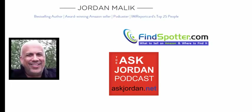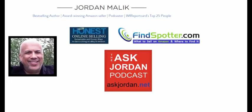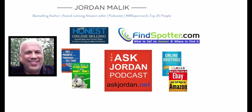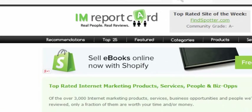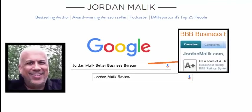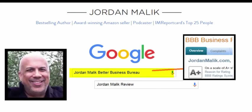Before I continue, I need to tell you who I am. Most of you may know me already from my site, FindSpotter, or my Ask Jordan podcast — those are for Amazon sellers — or my blog, Honest Online Selling. Or maybe you've purchased one of my best-selling books I've written that help Amazon and eBay sellers make more profits in less time. I Am Report Card is a major internet marketing watchdog site, and they rank me among the highest of their most trusted marketing experts. Or you can just ignore all that and Google me — type Jordan Malik Better Business Bureau, or Jordan Malik Review, and you'll see my reputation is bulletproof. I'm not saying all this to brag. I'm all for you doing your homework before you listen to me or buy anything that I'm recommending.